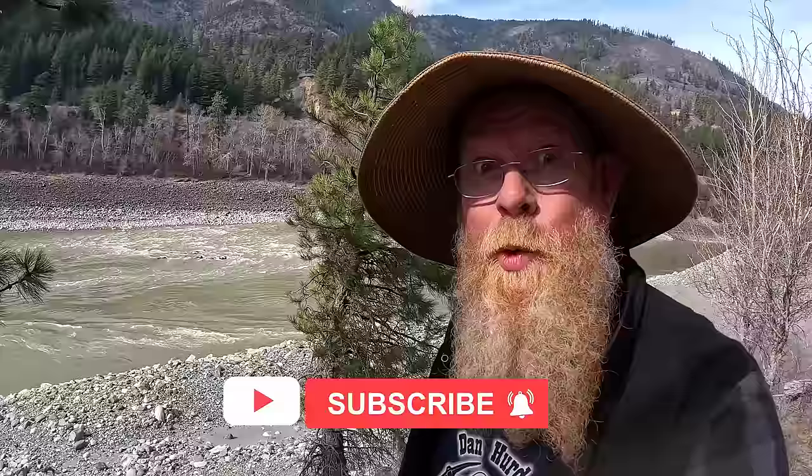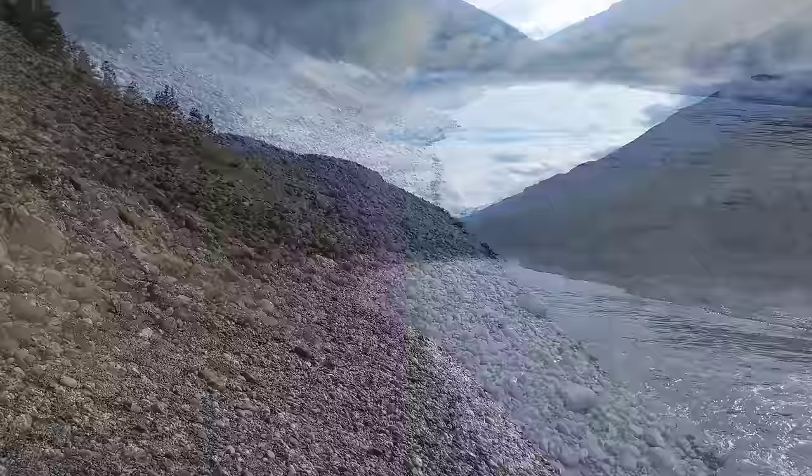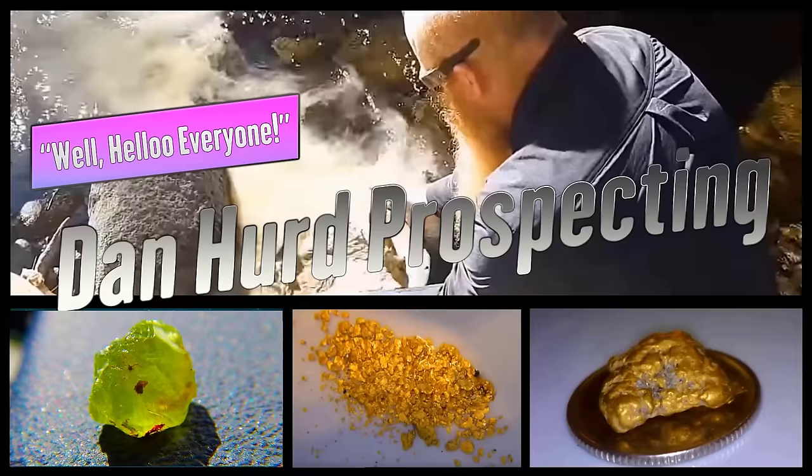Hello everyone. Dan Herbert, Dan Herbert Prospecting here. Welcome back to my channel, and if you're new, welcome — I hope to earn your subscription today. I'm back here on the Fraser River at my jade claim. Today we're finding some great pieces of Fraser River nephrite jade and some gem serpentine. Wish me luck, and I hope you enjoy.